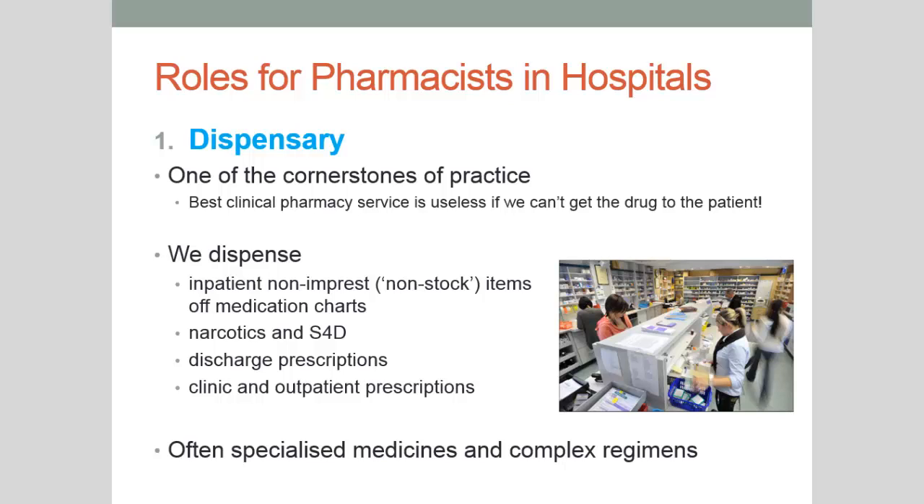In the dispensary there are both similarities and differences compared to a community pharmacy. We dispense medications but we dispense lots of different types of prescriptions. We dispense inpatient prescriptions for medications not normally stocked on the ward — called non-impressed medications — using medication charts. We dispense narcotics and Schedule 4 medications, but the volume is far greater because we're catering to various wards including surgical wards and surgical suites, as well as patients with chronic pain, fractures, or injuries from falls or seizures.